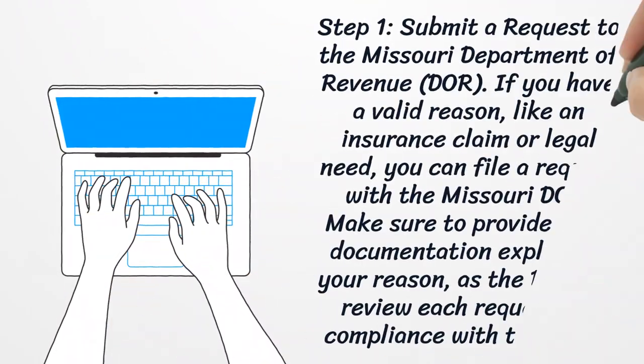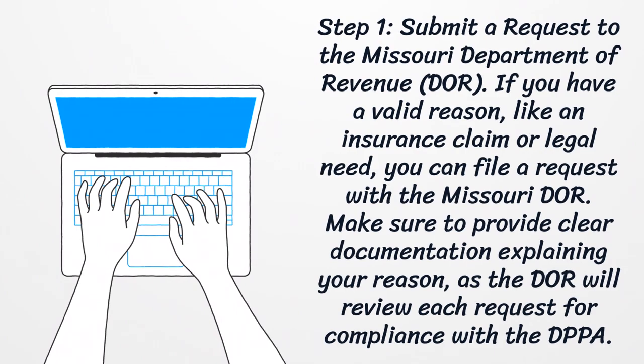Step 1: Submit a Request to the Missouri Department of Revenue. If you have a valid reason, like an insurance claim or legal need, you can file a request with the Missouri Department of Revenue. Make sure to provide clear documentation explaining your reason, as the Missouri Department of Revenue will review each request for compliance with the DPPA.